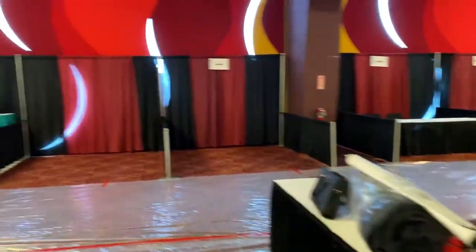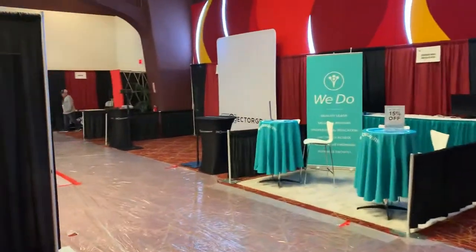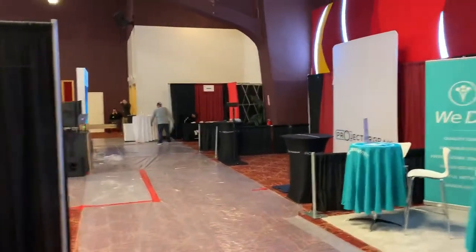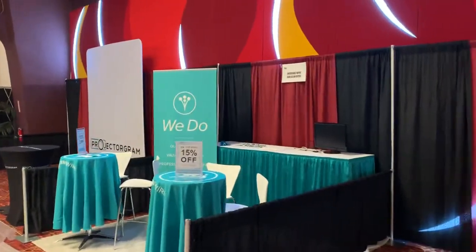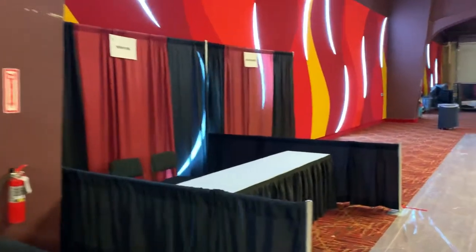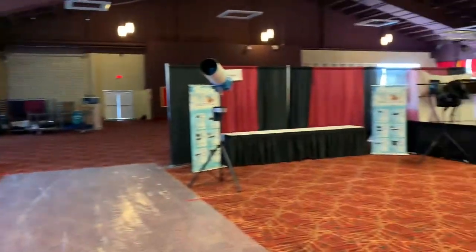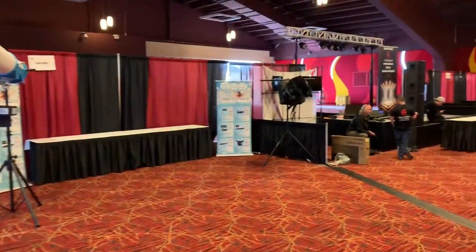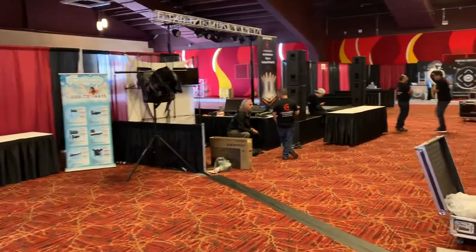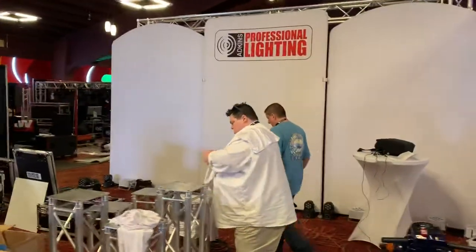Now we'll go over to the left — that's back where people come in. This is the main stage set up right here, with professional lighting guys working on it.